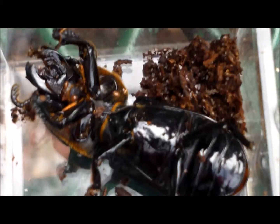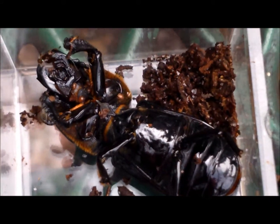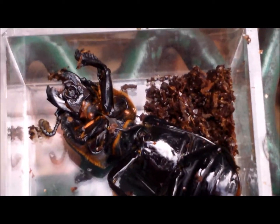He's actually missing a leg — he only has five legs, but there are six altogether. So he is beautiful. We'll try to identify him when we get home and talk a little bit more about him then.